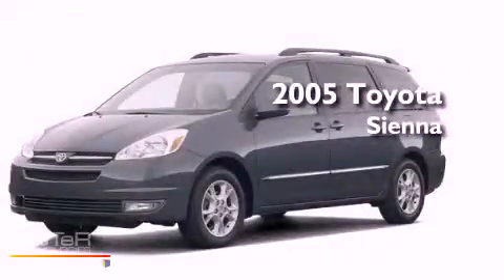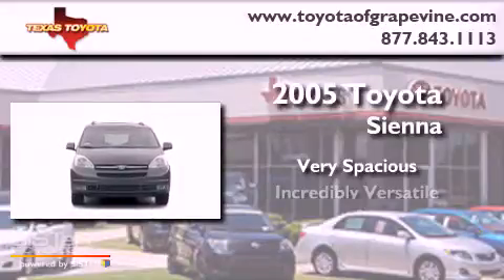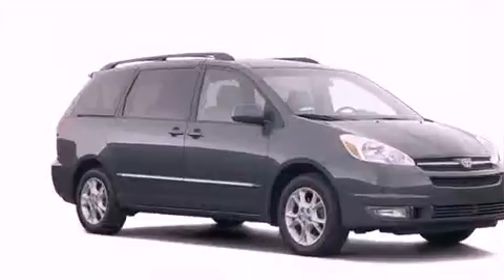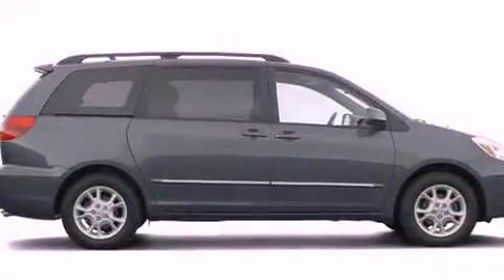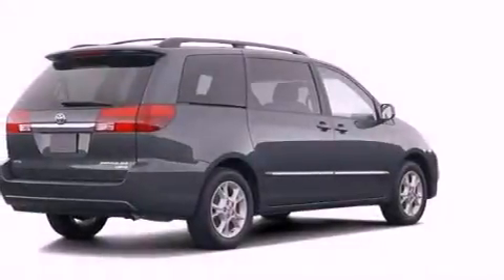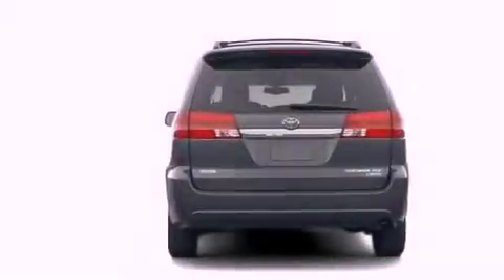This is a 2005 Toyota Sienna. Its top features include a rear window defroster, a rear window wiper, a low tire pressure indicator, an anti-lock braking system, dual airbags, and folding rear seats.